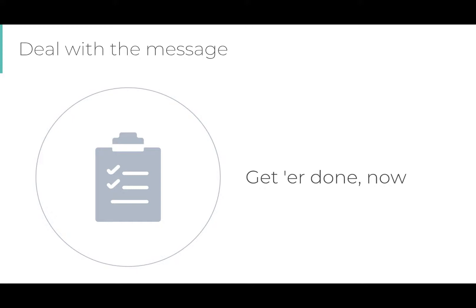If the message is someone asking you to do something quick and easy — let's say it would take under two to five minutes — just do it. And if you don't have time to deal with it, task it to yourself or delegate it. More on that later.